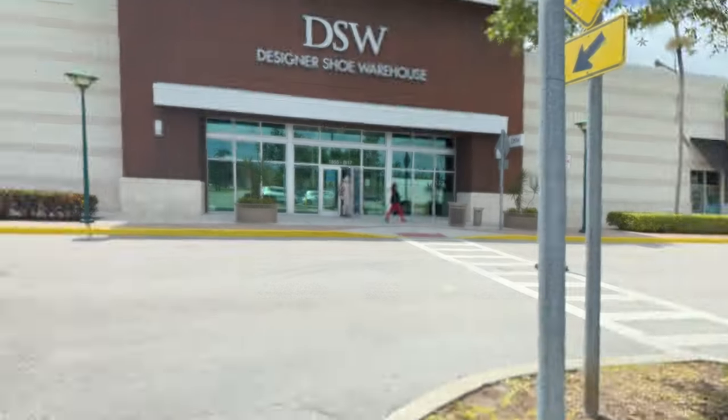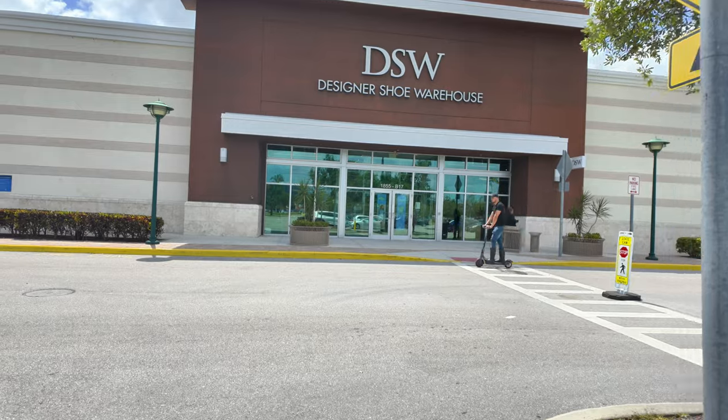Hello guys, guess where we're going today — we've never been to DSW! I'm going to take you guys to DSW here at the Tanger Outlets and we're going to check out what spring and summer stuff they have. Let's see if they have some sales going on too, so stay tuned. DSW, let's go!